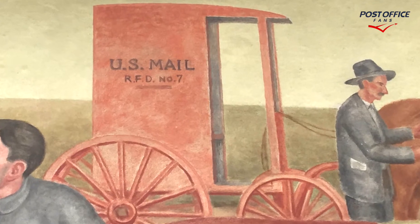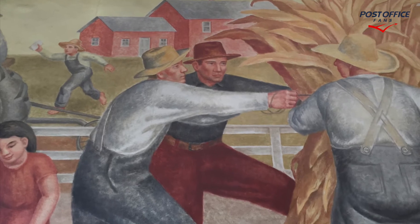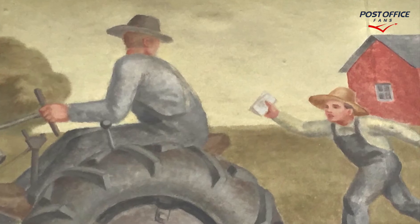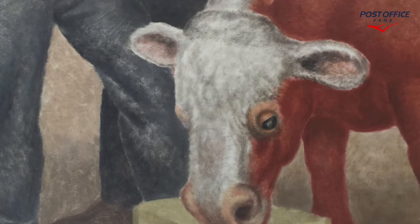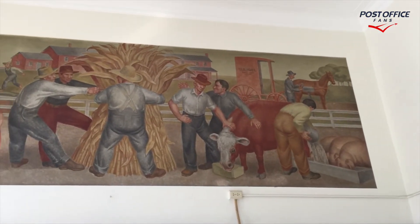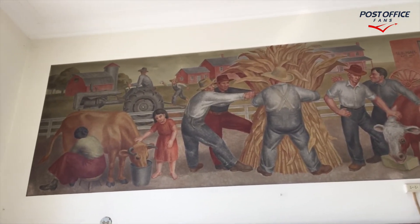And we're gonna see some more detail here. This mail buggy in the background, and we have this young man running with a letter in his hand. Frank Long is the artist for this one. Indiana Agriculture is the title of it. And here we're gonna pan from right to left inside the lobby of the Crawfordsville Indiana Post Office.